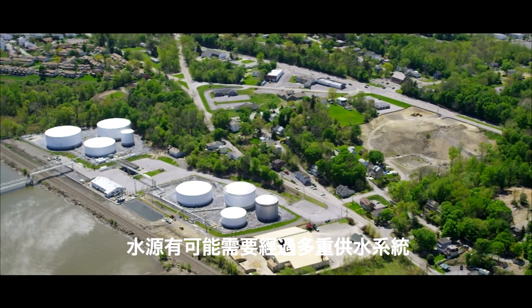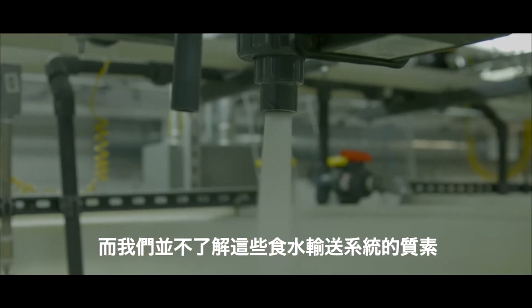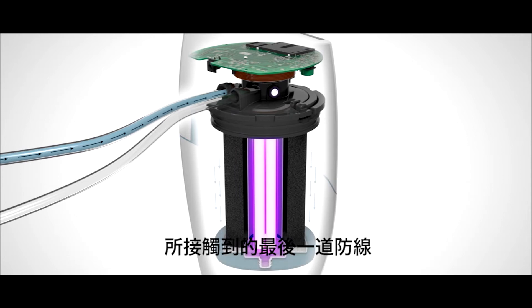There can sometimes be hundreds of miles of distribution systems where you don't understand the quality of what those distribution systems are. So our eSpring water filtration system is a final barrier — it is the last thing that the water touches before it enters your glass.